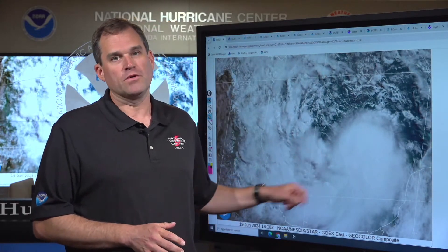Good morning everybody. This is Mike Brennan here at the National Hurricane Center. It's about 10:30 a.m. Central Time on Wednesday, June 19th. Coming on this morning to give you an update on what is now Tropical Storm Alberto, which has changed a little bit in structure overnight and early this morning.